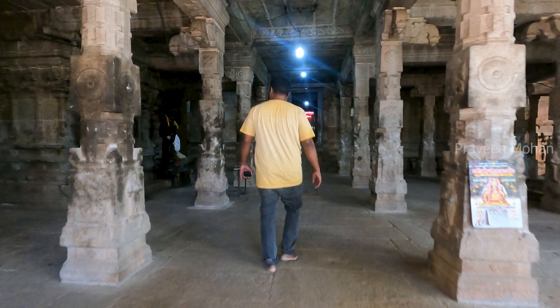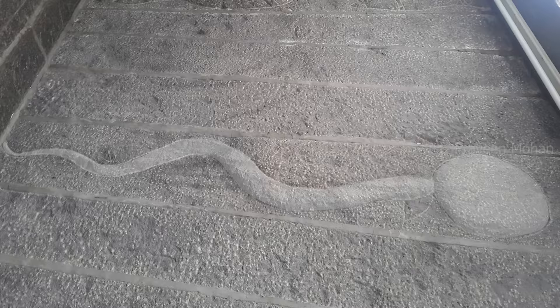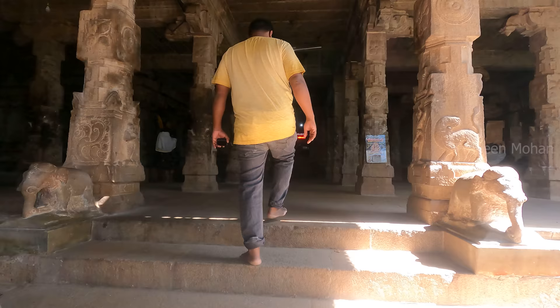Once we start to observe carefully, these carvings are found everywhere. And we know in many ancient Hindu temples, we can see carvings of sperms. Sometimes the sperms are clearly shown swimming towards the egg cell and fertilizing it. In other carvings, we can even see a group of sperms swimming, racing against one another. Are all these things mere coincidences, or did ancient builders actually understand genetic modification? Perhaps the answer lies in this temple itself.